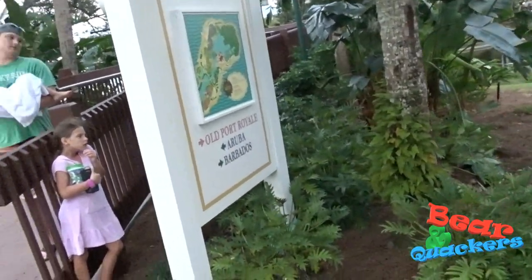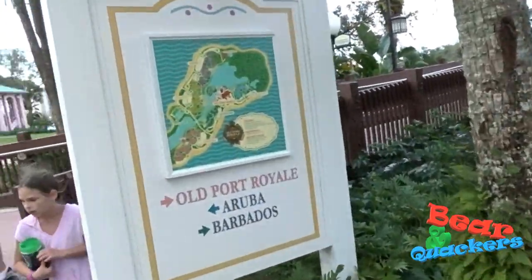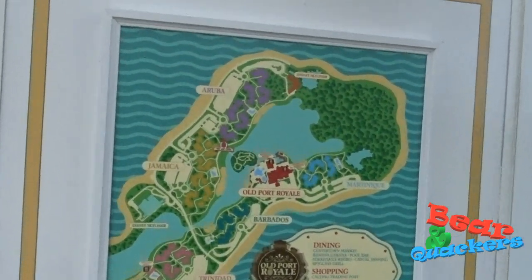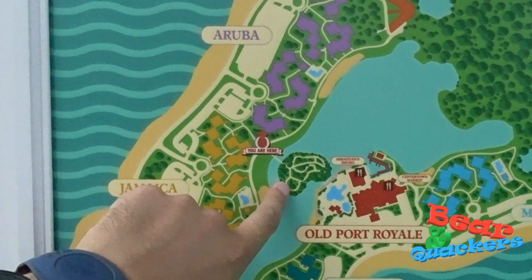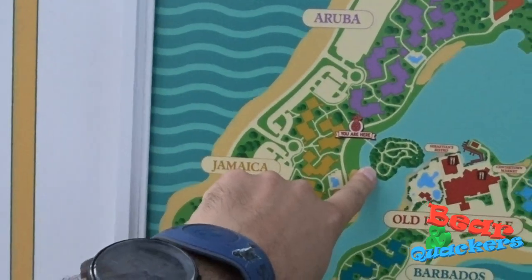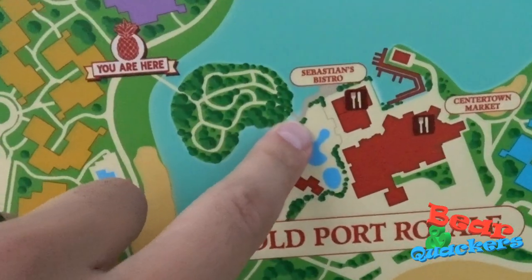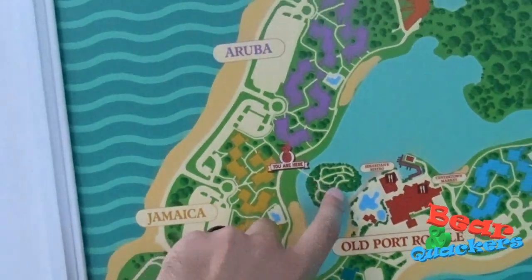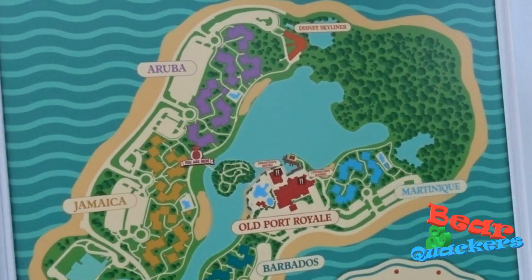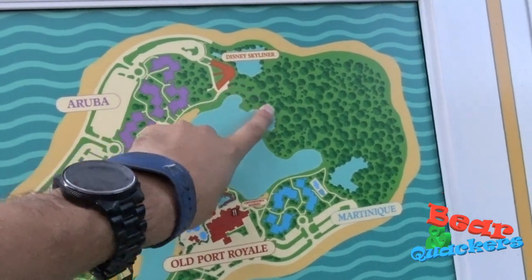So we're here at the foot of the bridge, and we came up to a map. We're here, and there's actually an island that we were just looking at from our white sand beach. Are we going out to the island? It's one way — actually, I think it does connect. It's a little gray right there, so we'll probably go across the island here over to Old Port Royal. Oh, there's another Skyliner there — that must be to get into Epcot.